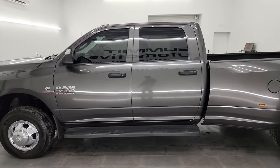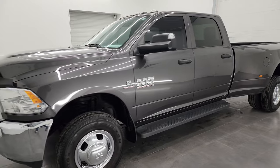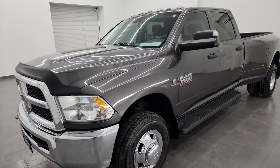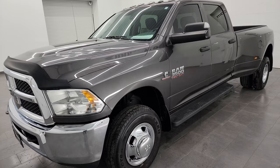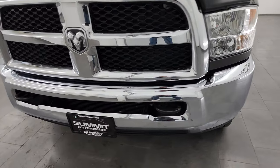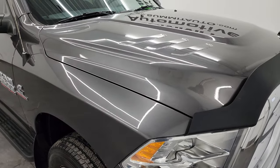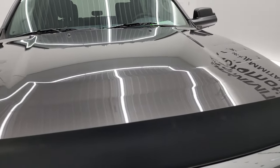This 2017 Ram 3500 has the 6.7 liter Cummins diesel engine, paired up with the 6-speed 68RFE automatic transmission. This truck has been fully safetied and inspected by our service shop, has a fresh oil and filter change, all the fluids have been checked and topped off, and it is 100% ready to go.